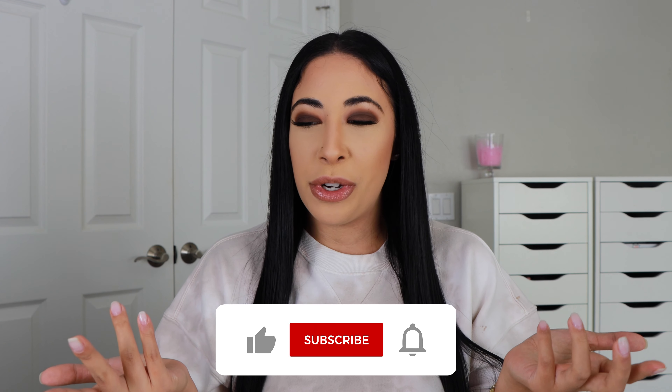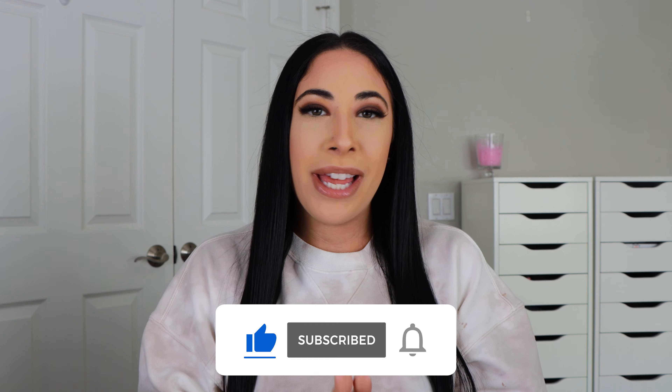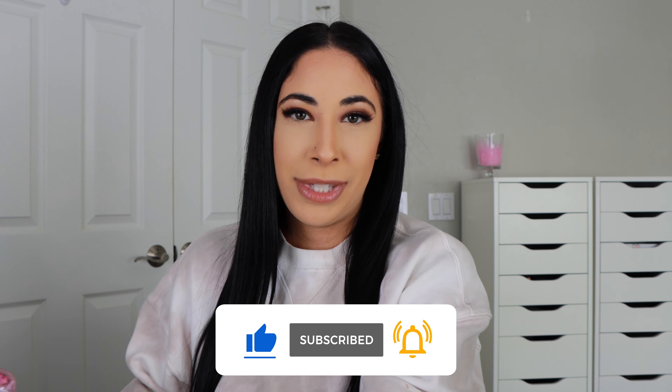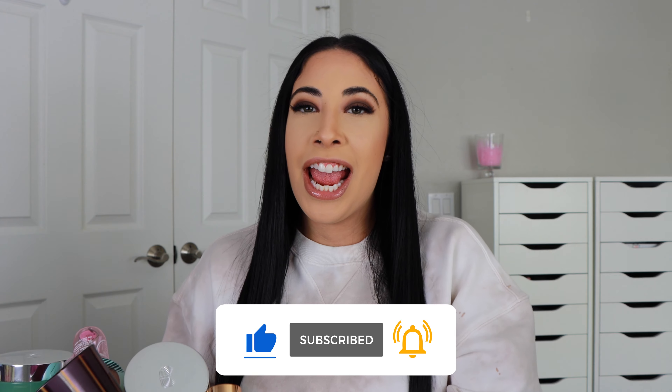Hey you guys, welcome back to my channel. If you are new here, my name is Jennifer and I post beauty and fashion videos, so if you like that type of content definitely hit that big red subscribe button and join the family. In 2024, as you can tell by the title of today's video, we have our first empties of the year and this box is absolutely stuffed and fluffed, so if you want to see what products I have used up and my thoughts on them, keep on watching.